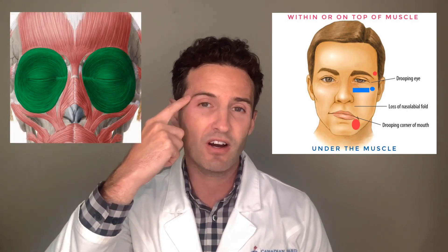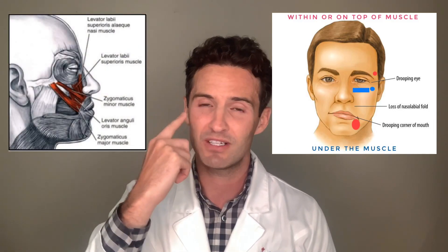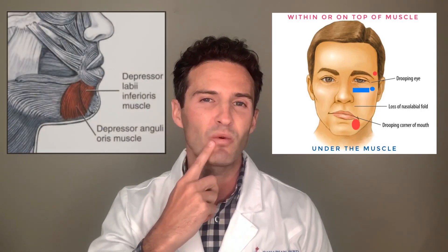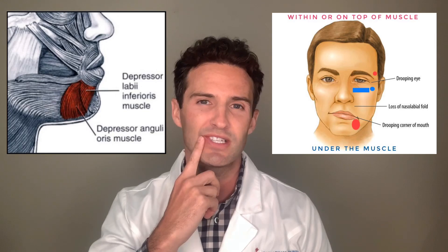What can we do about a droopy eye? The orbicularis oculi goes all the way around, so we need to get underneath it and place filler there to restore it and cause it to contract a little more. For the drooping mouth, there are two things: we restore the pulley lever system by placing a bolus underneath the zygomaticus major to bring it up with a smile. And at rest, we place filler on top of the DAO to restore the corner of the mouth to its natural position.